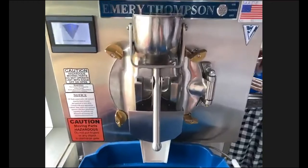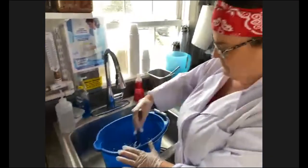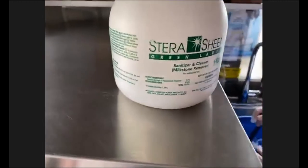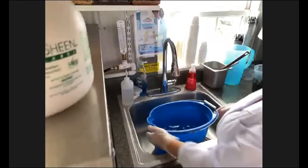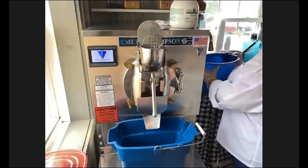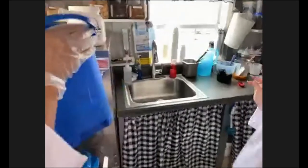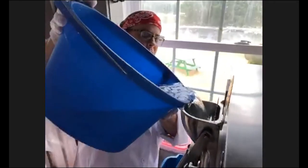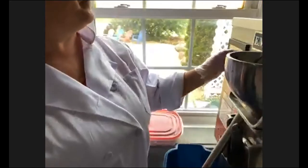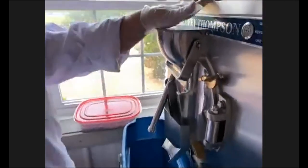Before we do anything, we have to sterilize the ice cream machine. We use a solution that is food safe called Sterishine, and we mix that up with water and pour it into the ice cream machine. We only make ice cream here about once a week, so during the rest of the week the machine sits idle. Bacteria can get into it while it's not being used, or pathogens in the air. So we pour the sterilization solution into the top and mix it around for a few minutes to make sure it's nice and clean inside.